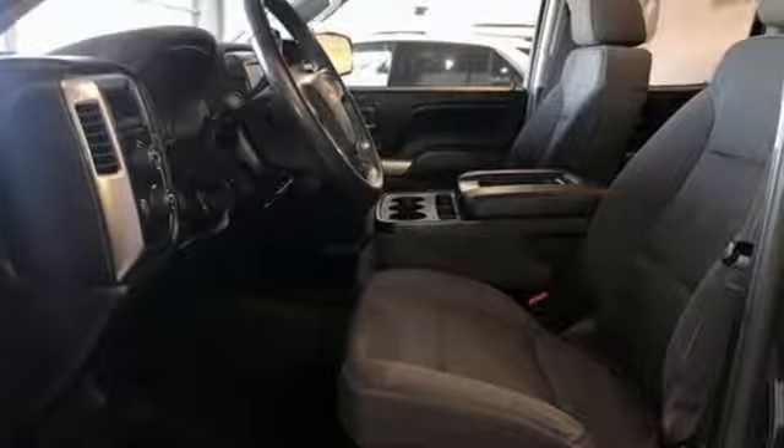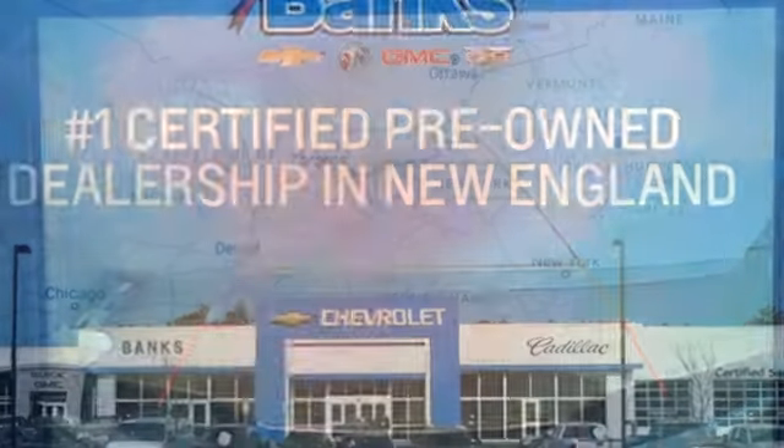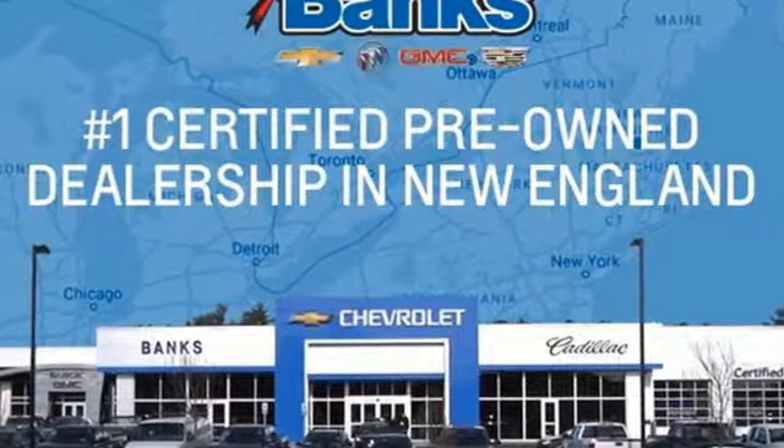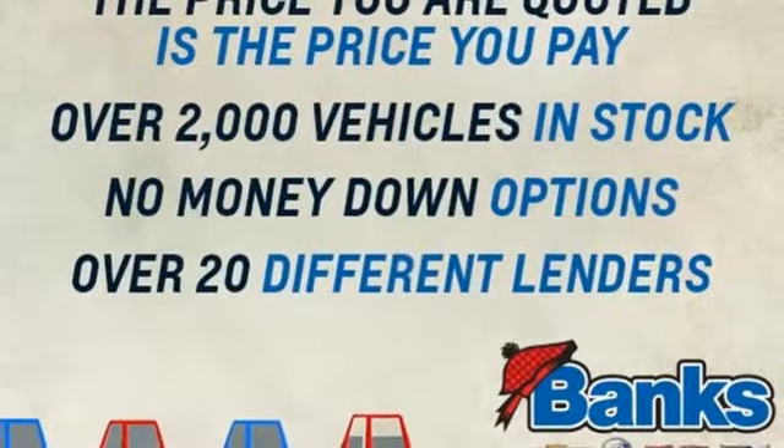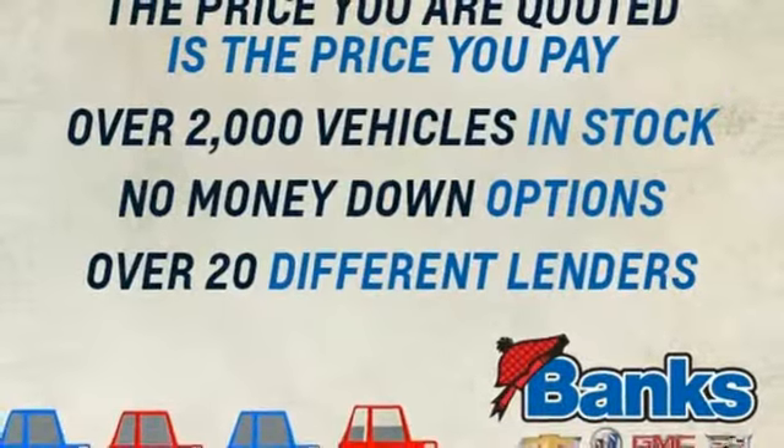Bluetooth wireless audio streaming, power heated mirrors, manual tilting steering column, Bluetooth, leather metal look steering wheel, automatic transmission, aluminum wheels, electronic shift on the fly, and OnStar 4G LTE Wi-Fi hotspot.